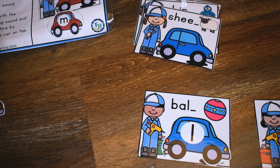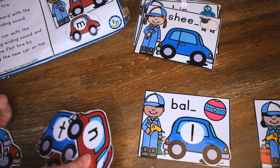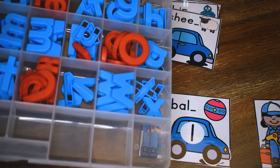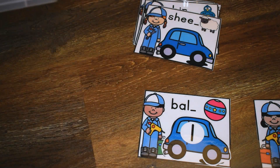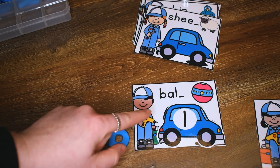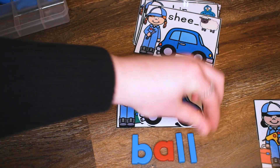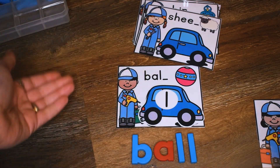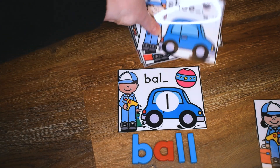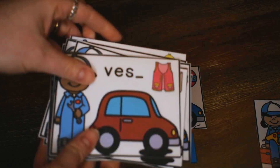One other thing you can have your kids do to extend the activity is if you have magnetic letters like I do, you could have the children then make the word with their magnetic letters. So just as an extension of this activity, if the kids have enough time it might make it a little bit more fun. These are all the cards that it comes with, so there are lots of different chances for them to practice those ending sounds.